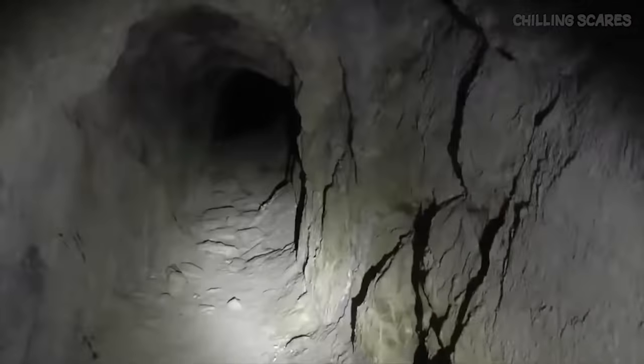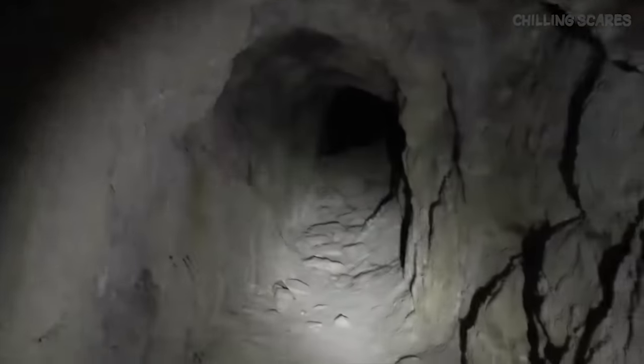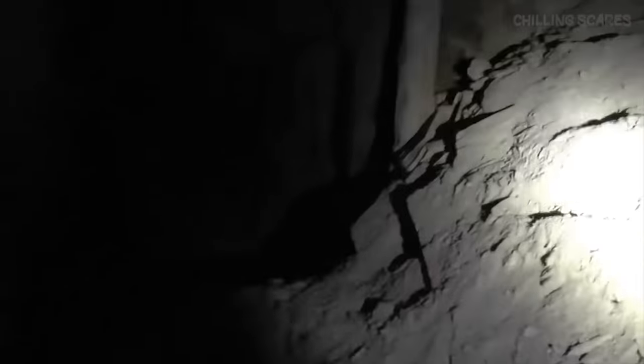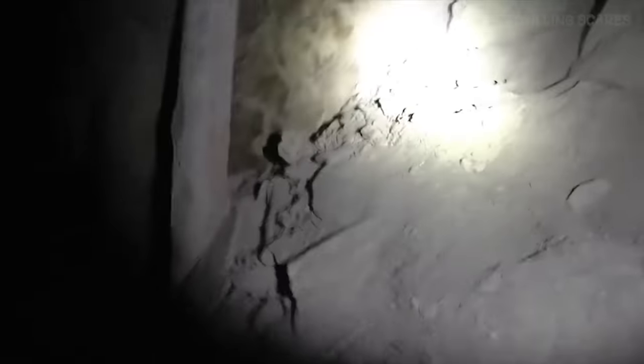In this first video, an avid cave explorer on YouTube — known by the channel name Exploring Abandoned Mines and Unusual Places — is exploring an abandoned mine for the simple purpose of reviewing a flashlight. During the video, you can hear the explorer go into detail about the flashlight and demonstrate its use in the mine. However, while talking to the camera, the explorer hears what he first thinks to be wind, though many believe the audio sounds like a very disturbing whispering or talking sound.